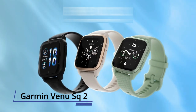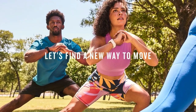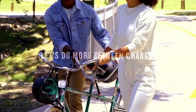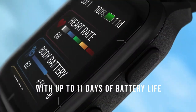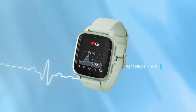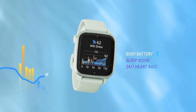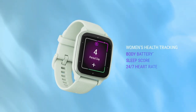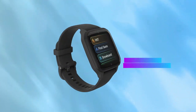Number 1: Garmin Venue Square 2. The Venue Square 2 smartwatch has a sleek design that's suited for every outfit and every part of your day, and you can even customize it with your watch your way. Its bright AMOLED display and optional always-on mode mean you can see everything with a quick glance. With up to 11 days of battery life in smartwatch mode and up to 26 hours in GPS mode, you won't have to take off your watch every night to charge it, meaning you can keep up with your well-being 24/7.